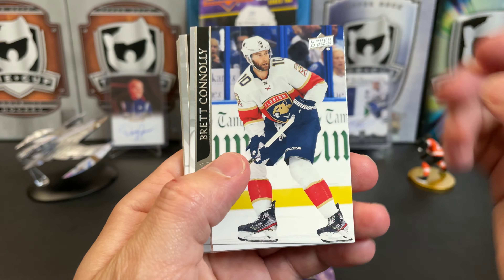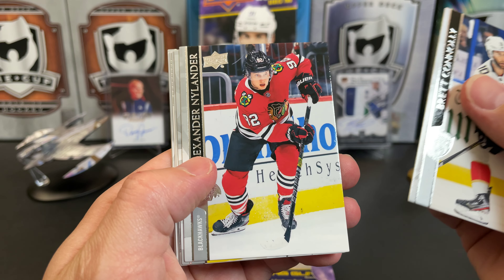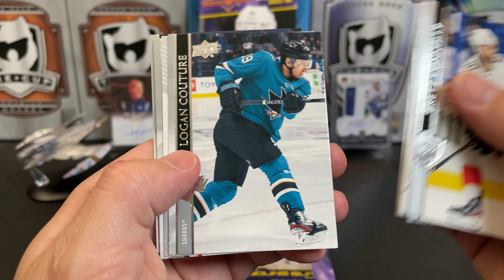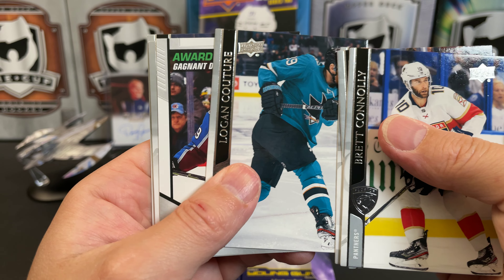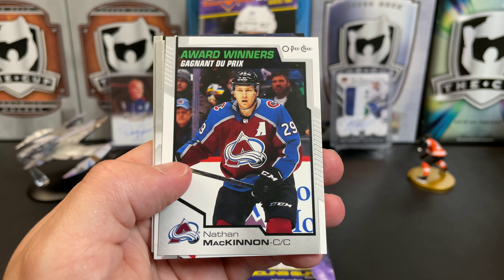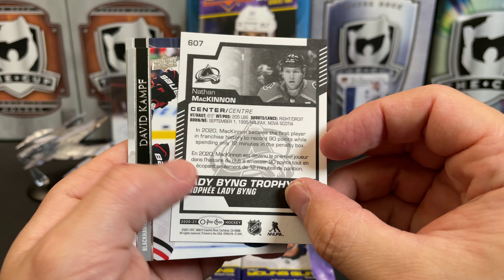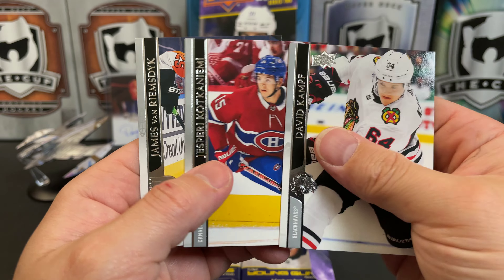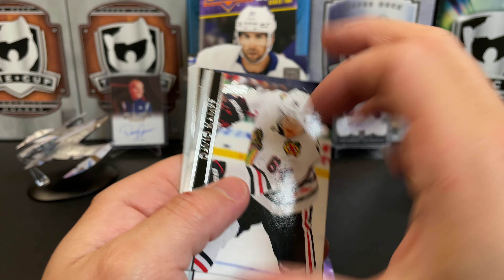Brett Connolly, Alexander Nylander, Nick Schmaltz, Logan Couture, and we've got an OPC Update Award Winners of Nathan MacKinnon. David Kampf, Jesperi Kotkaniemi, and James van Riemsdyk.